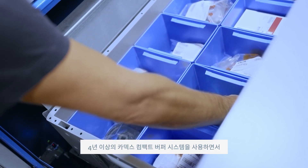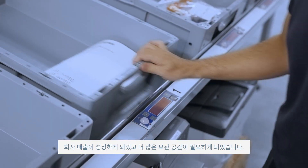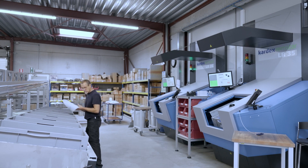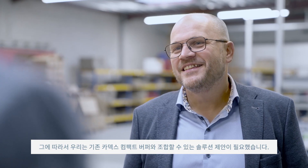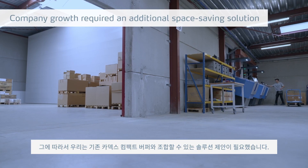Working for almost four years with the VBMs, due to the growth of the company and the growth of our storage capacities needed, we had to look for a new solution, and Cardex suggested the new elongated VBMs.